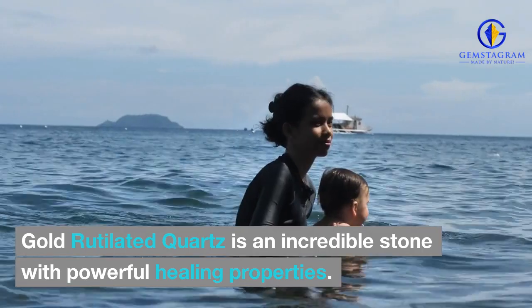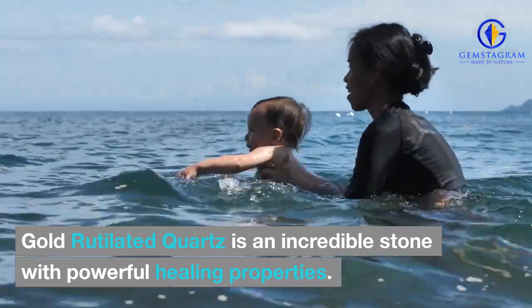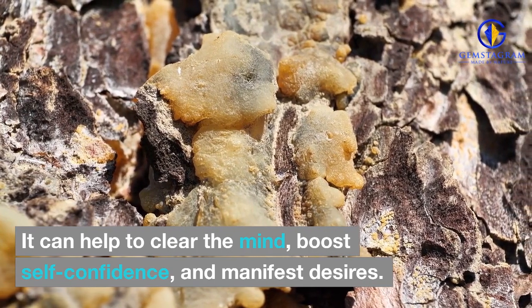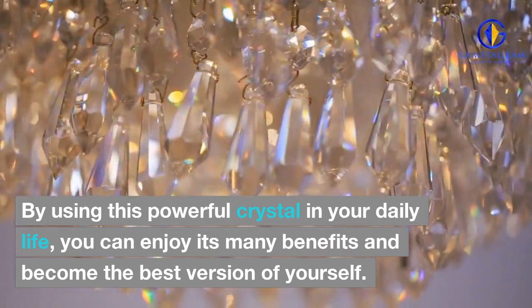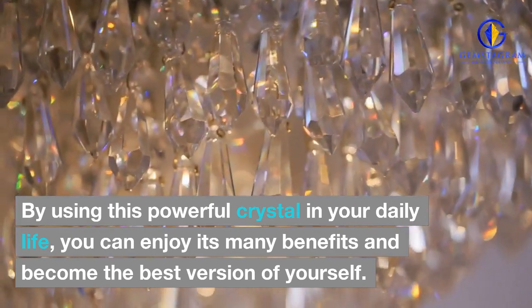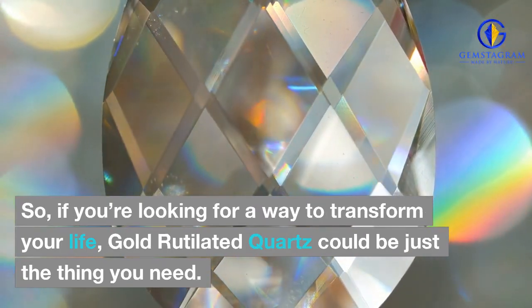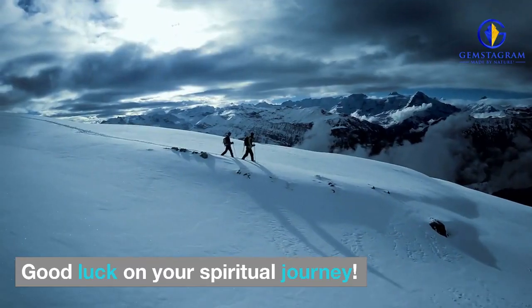Final thoughts. Gold-rutilated quartz is an incredible stone with powerful healing properties. It can help to clear the mind, boost self-confidence, and manifest desires. By using this powerful crystal in your daily life, you can enjoy its many benefits and become the best version of yourself. So, if you're looking for a way to transform your life, gold-rutilated quartz could be just the thing you need. Good luck on your spiritual journey.